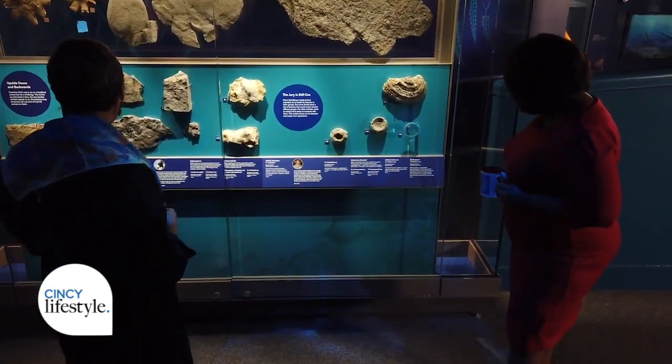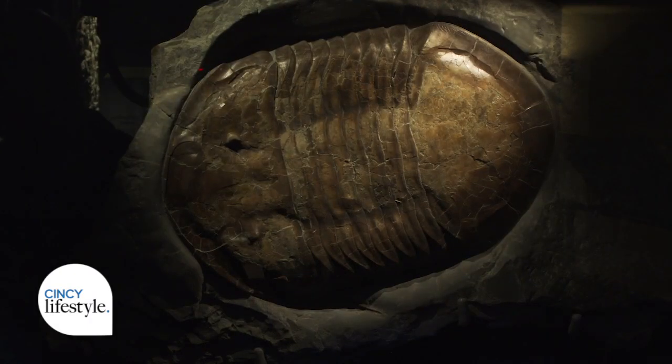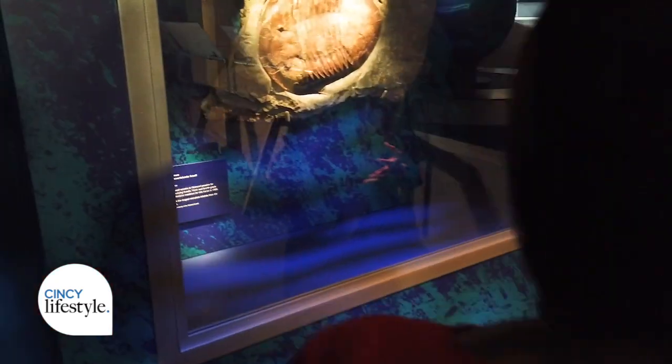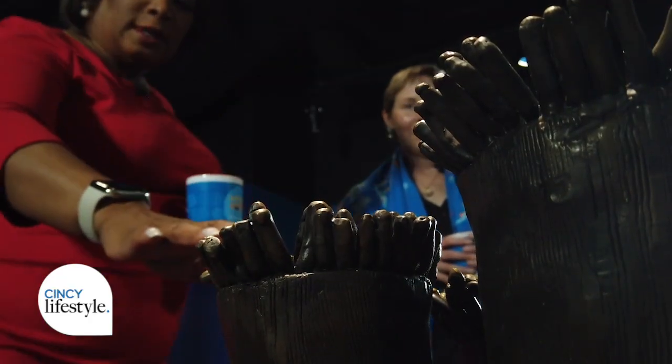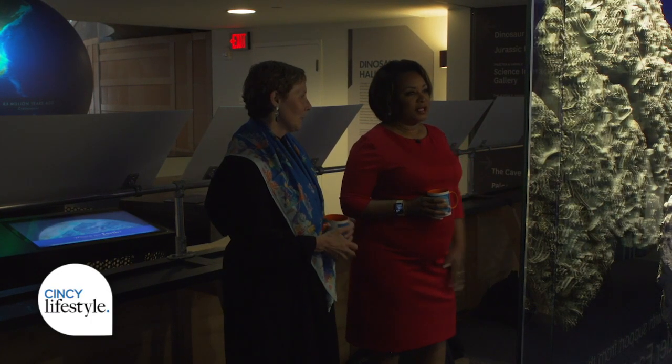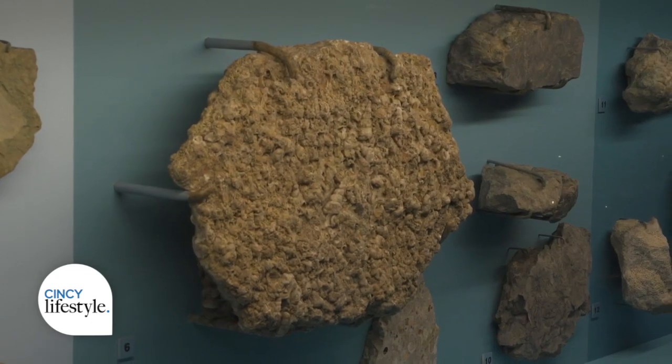And speaking of large, check this out. This is our state fossil, and this specimen is the largest complete trilobite from the Cincinnati region that we have in our collection of more than a million fossils. Everywhere you look, it's just one amazing sight after another. The detail is breathtaking.